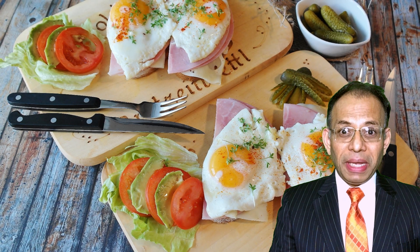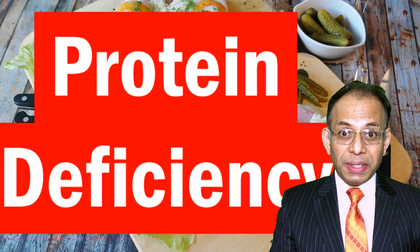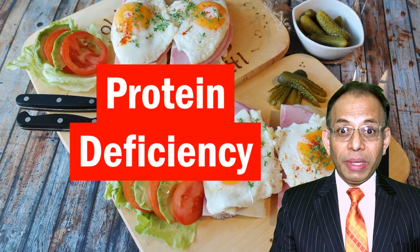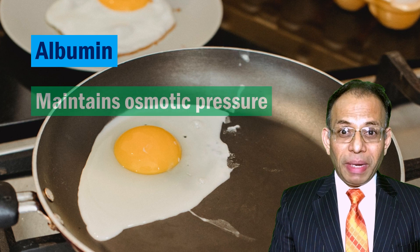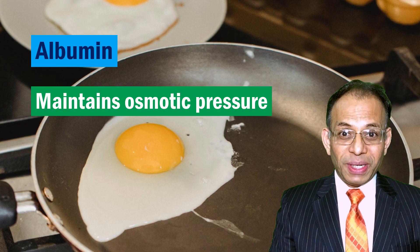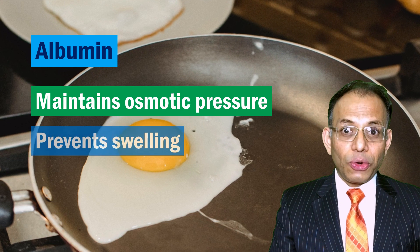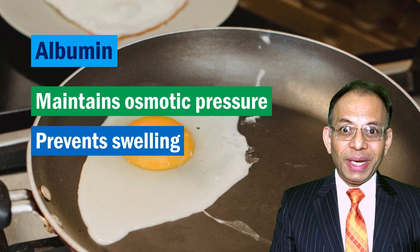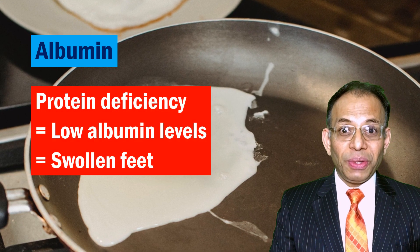However, I have seen many people have swelling on their feet for a very simple and common problem — protein deficiency. A protein called albumin is present in your blood. It has many tasks, such as detoxifying your body of free radicals, but its main function is maintaining something called osmotic pressure in your body fluids, especially your blood.